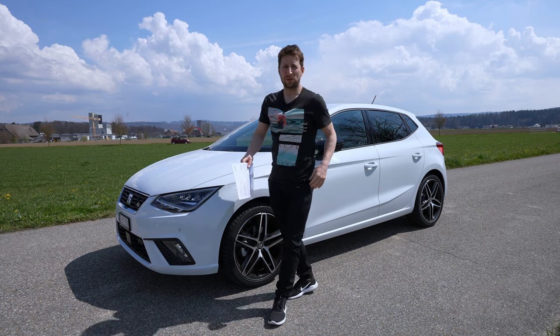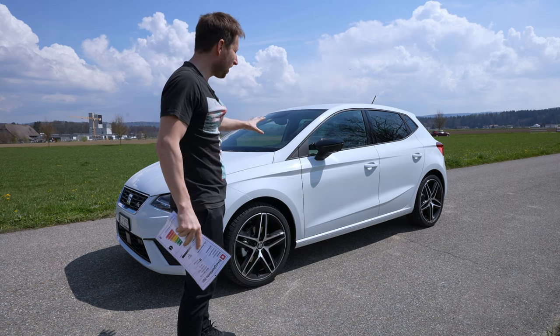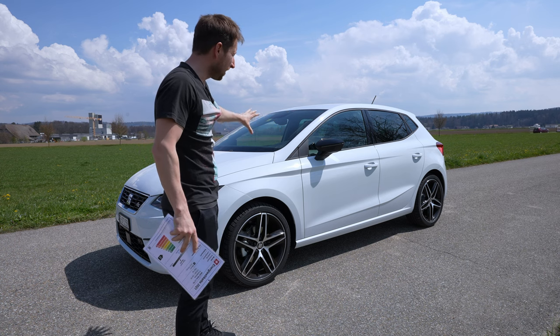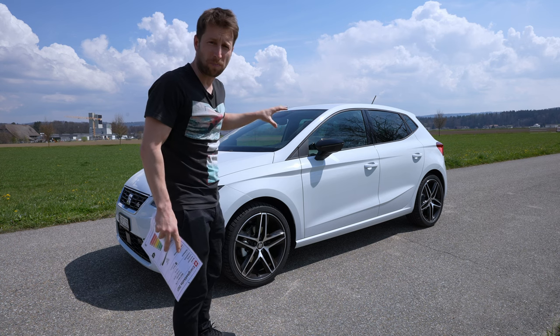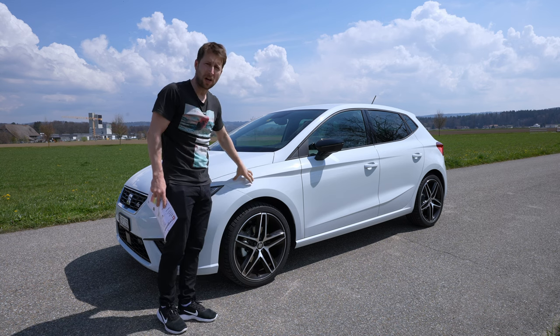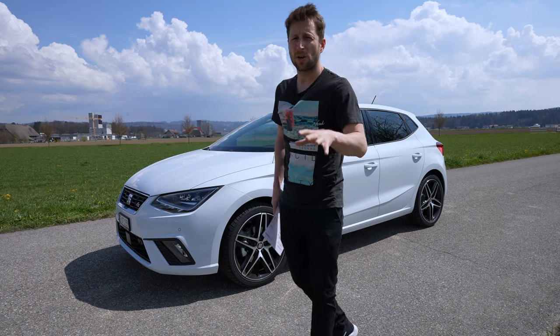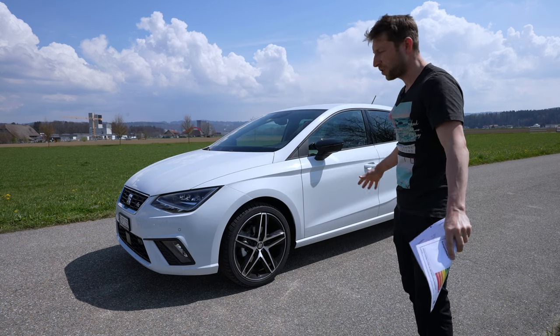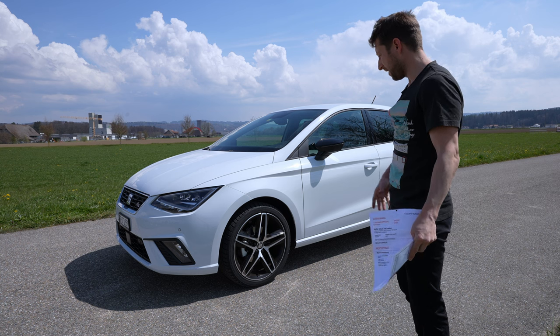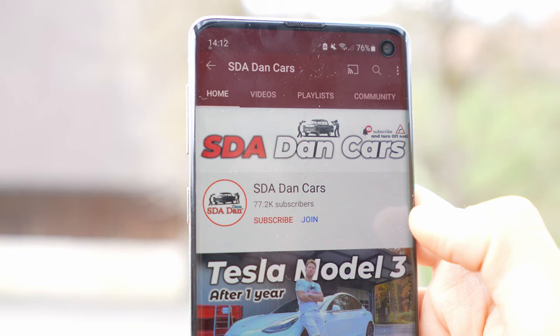Hello guys and welcome back to a new video. Today I have with me the new Seat Ibiza Hola FR version. This is the powerful petrol engine version that comes with this car — a 1.5 liter petrol engine. In this video we will do the full review, interior and exterior, and I will explain everything about this new Ibiza.